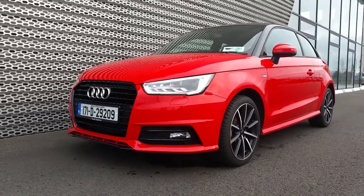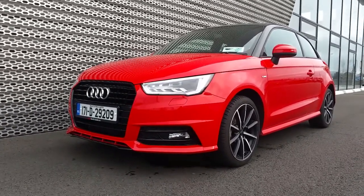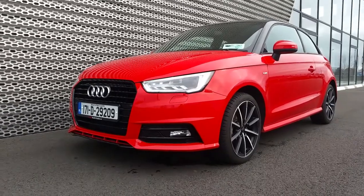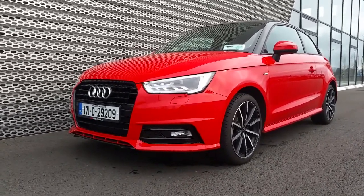This is a great example of an A1 and I'm sure it won't be here long. So if you have any questions or would like to arrange a test drive, give us a call on 01850 2100. That number again is 01850 2100.